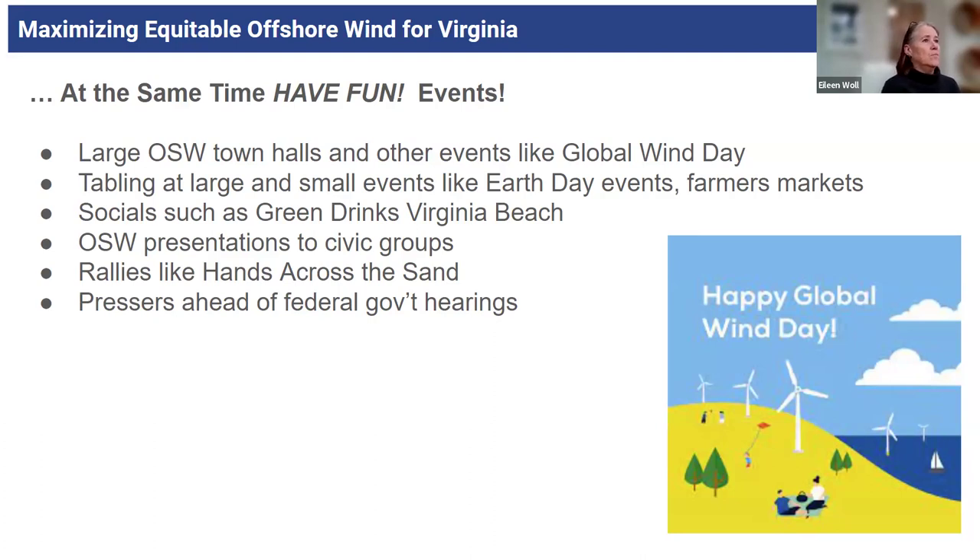There's also the opportunity with socials. We've done Green Drinks very effectively in the past, helping to draw the agenda for Green Drinks Virginia Beach. It would be great in Hampton Roads to have Green Drinks scheduled in a variety of cities — and Green Drinks Chesapeake just started up again. And offshore wind presentations to civic groups like the Kiwanis — getting out there and holding rallies.